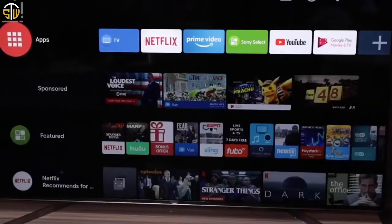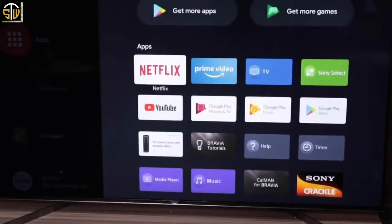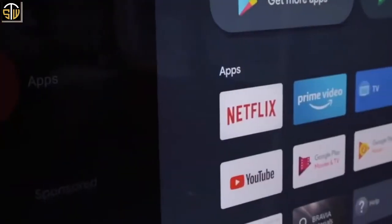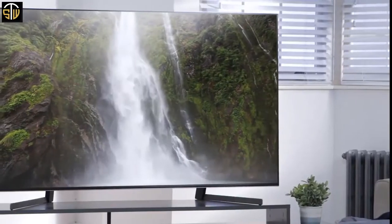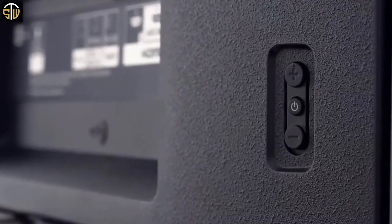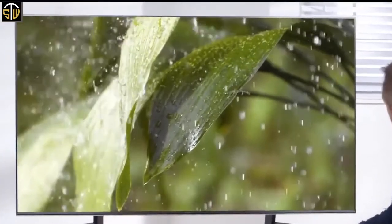The Sony X950G has great smart features, running the latest version of Android TV (Oreo 8.0). The main interface has a multitude of apps, is easy to navigate, is very fast, and gives you access to the Google Play Store. To conclude, if you prefer finesse over flash, the Sony X950G is a top-notch LED LCD 4K TV — nobody beats Sony for studio-quality TV, which makes it a great choice and one we recommend.